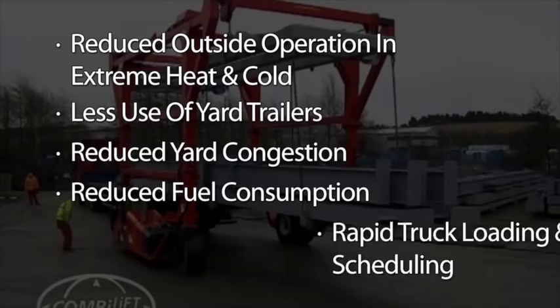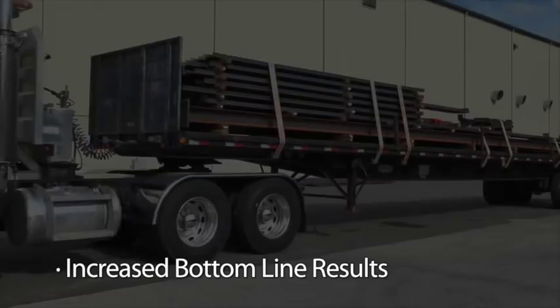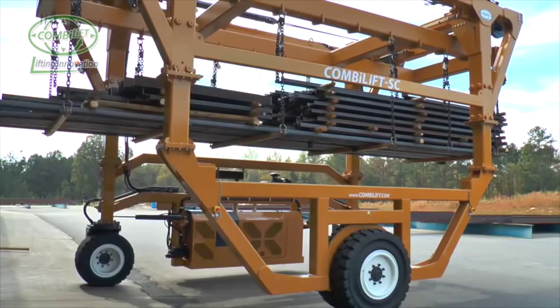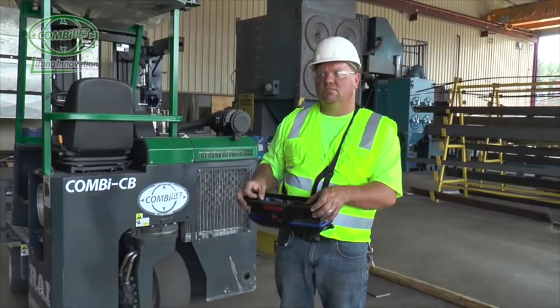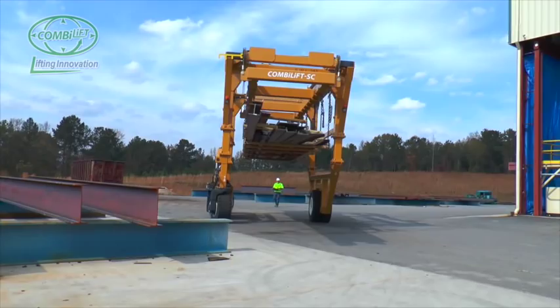Increased bottom line results. With its hydrostatic drive and three-wheel design, it has excellent stability and maneuverability, enabling it to move with ease across large yards and over unlevel ground. With the fully proportional radio remote control option, in lieu of the high visibility operator cab, the operator can position himself to have optimal visibility at all times without the need of a spotter person.